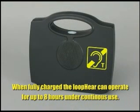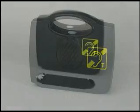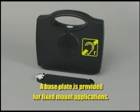Once the unit is fully charged, it can operate for up to 8 hours under continuous use. To ensure the LoopHear stays in one location, simply mount the supplied base plate.